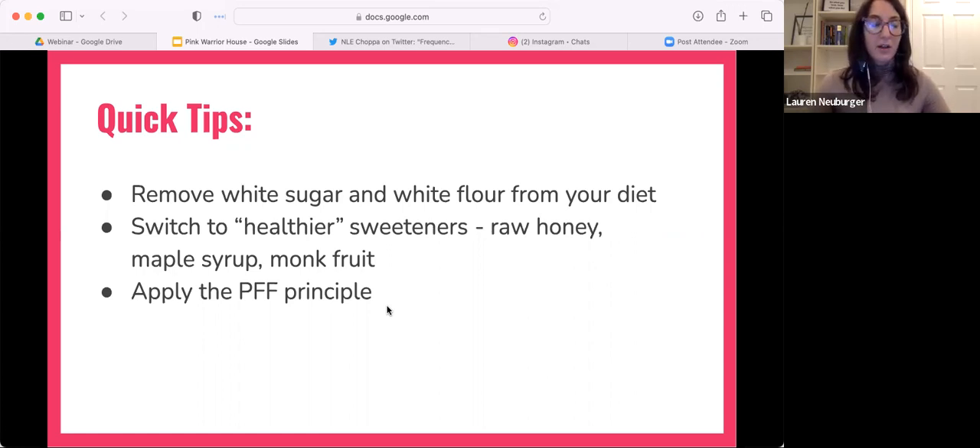Just being mindful of reading labels and looking for things sweetened with raw honey or maple syrup. These are suggestions you can start right now that are relatively simple and easy to work into your life. You can have anything you want — it's really just about the informed, empowered, conscious choice and applying the PFF principle when you can.